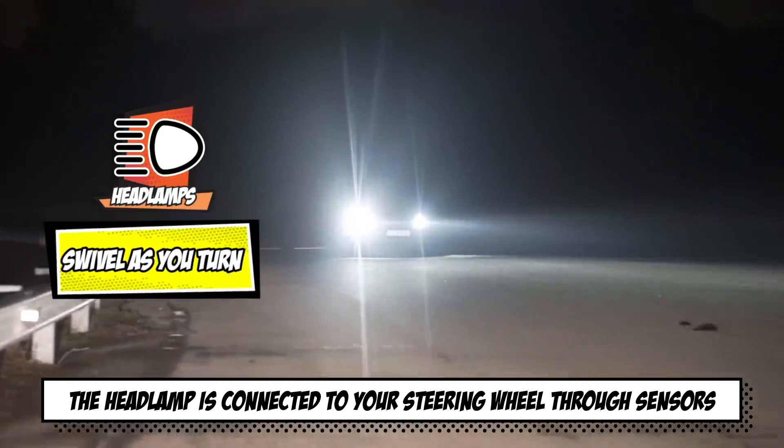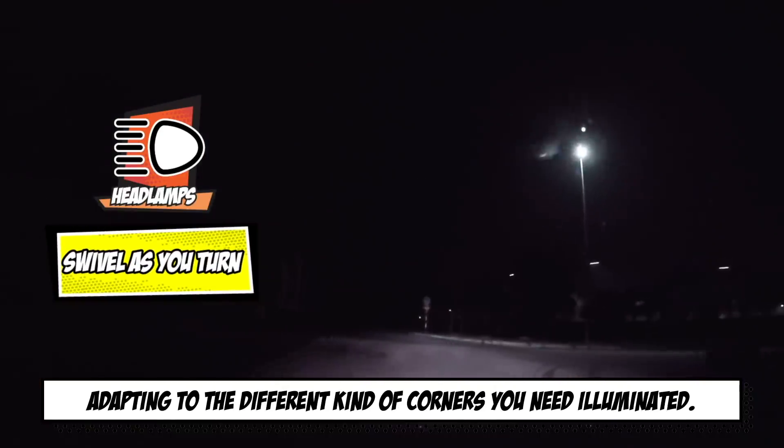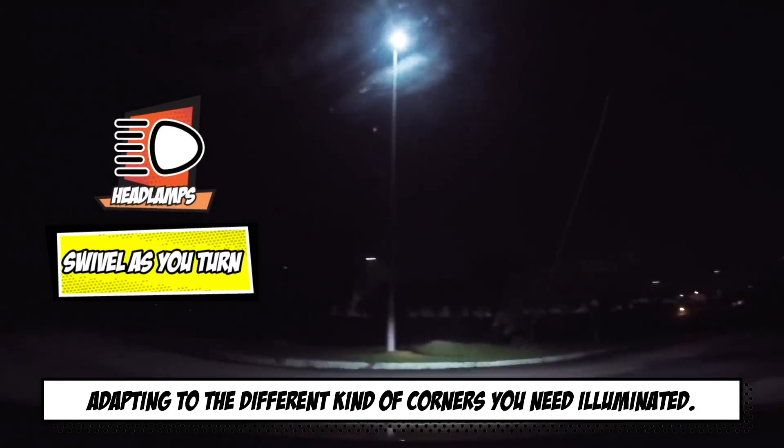This gives you 90% better illumination of corners. The headlamp is connected to your steering wheel through sensors and swivels as you turn, adapting to the different kinds of corners you need illuminated.